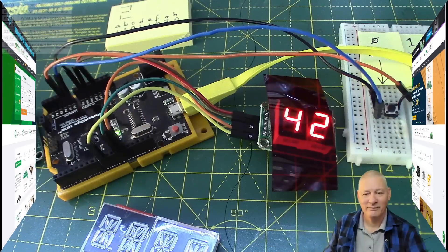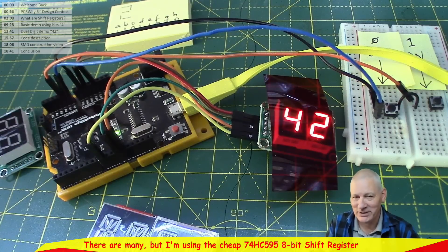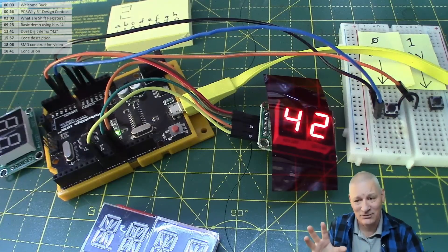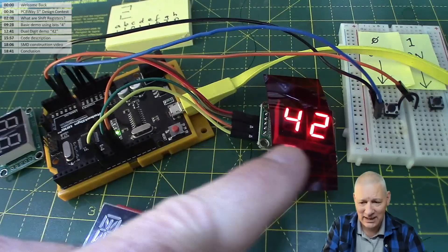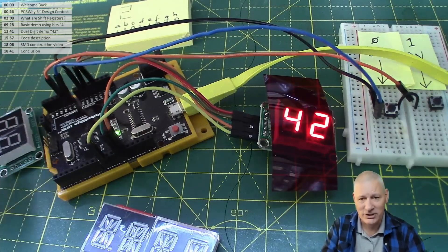8-bit shift registers — it sounds ultra technical but it's simplicity itself. We've got a dual LED display here, and there's a shift register on the back of it controlling everything.